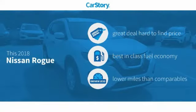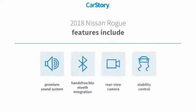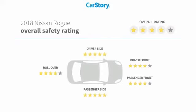Car Story research indicates this vehicle as being a great deal that is hard to find at this price, fuel efficient, and low miles. Features also include stability control, premium sound system, rear view camera, hands-free Bluetooth integration, and has been listed as an IIHS top safety pick with these ratings.